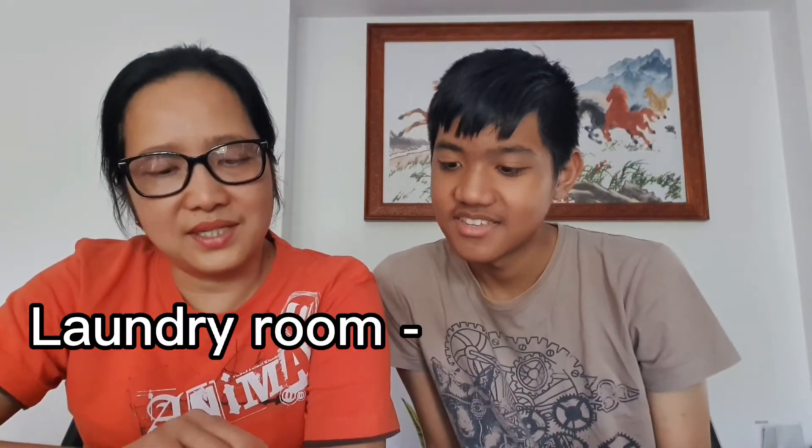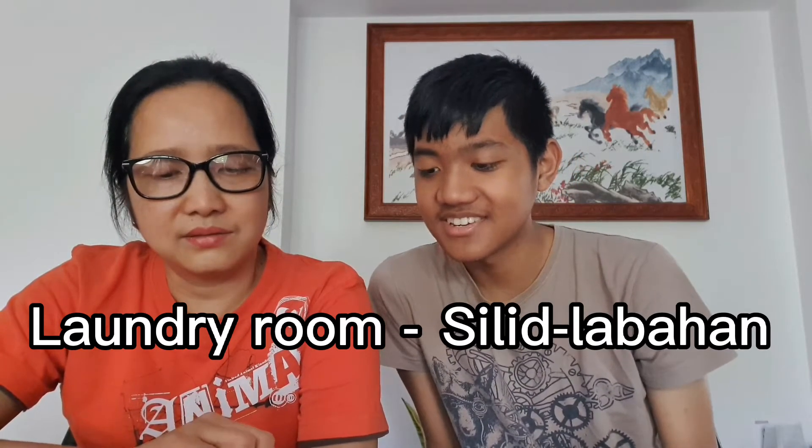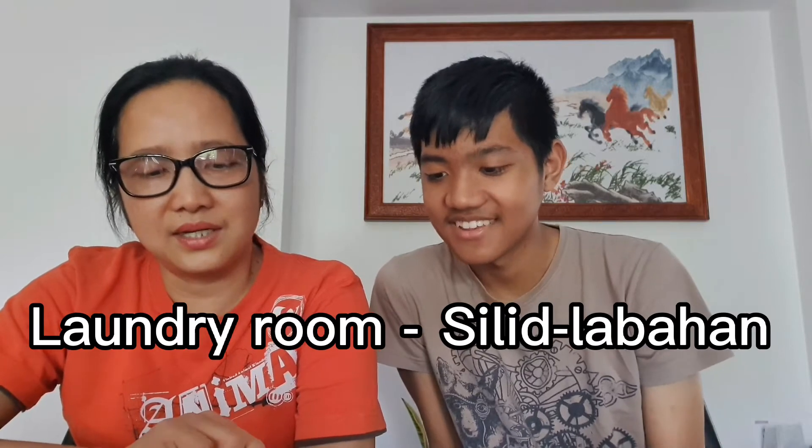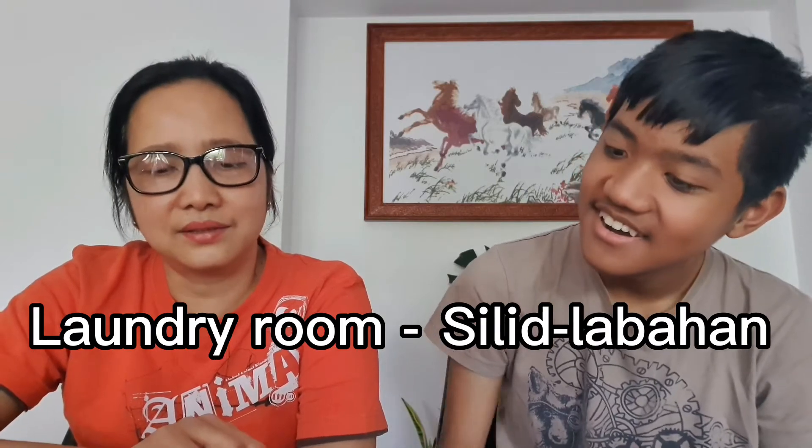Laundry room is silid labahan. Labahan — laba is washing the clothes. So room for washing the clothes — a room where you wash clothes. That's what it literally translates to: silid labahan.